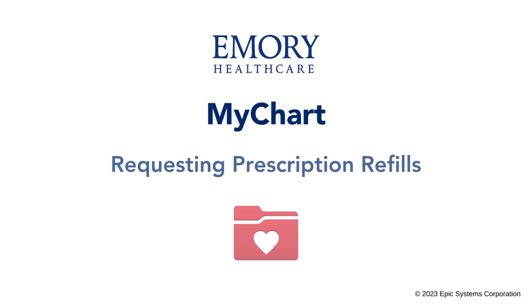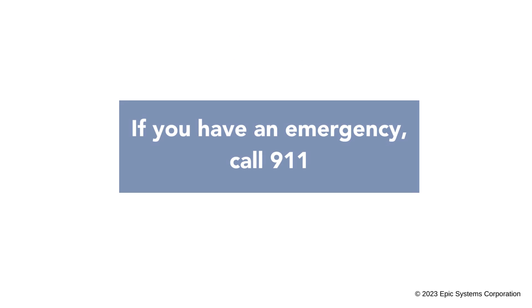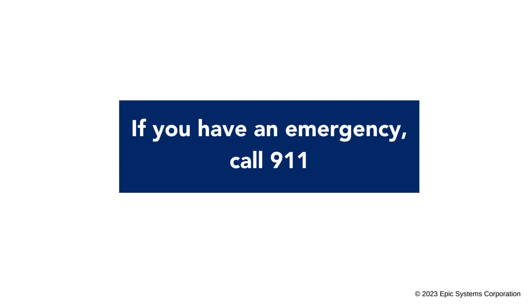In this video, I will show you how to request refills for prescription medications. If you have an emergency, always call 911.